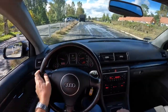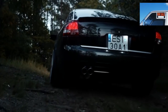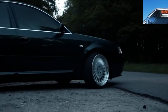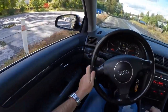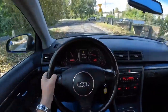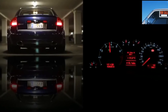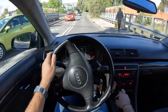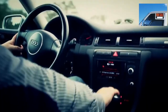Audi A4 B6 engines. The most popular motors are the petrol 1.8T and 2.0, as well as the 1.9-liter diesel. These units have been considered in previous reviews, but we will repeat the main features. The 1.8T is a turbocharged motor that gives an extra 25 horses and strong pickup after 2,000 RPM. On average, the turbine serves 150,000 km, subject to the proper operation of a turbocharged engine.